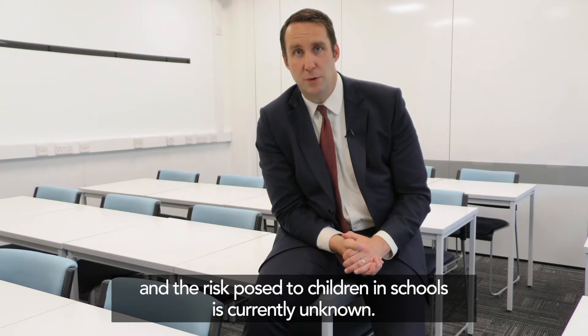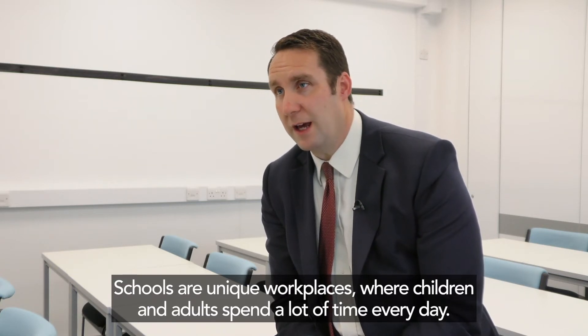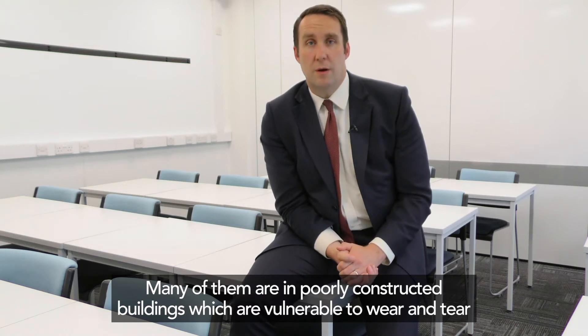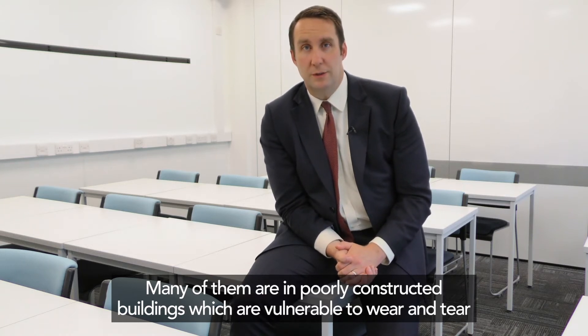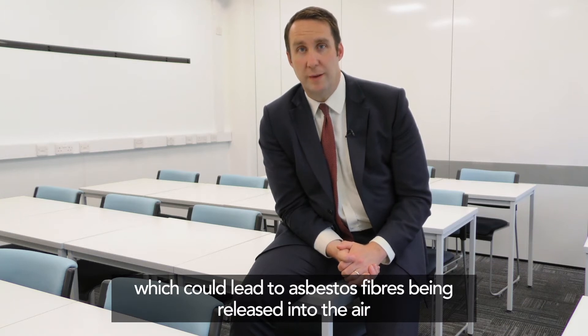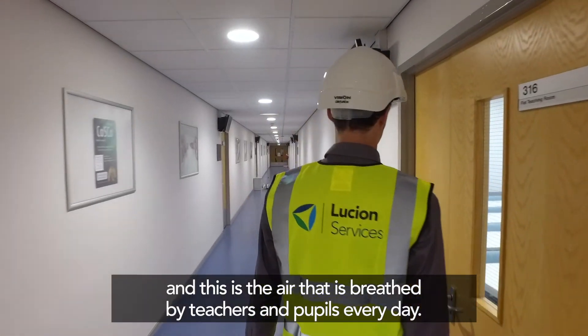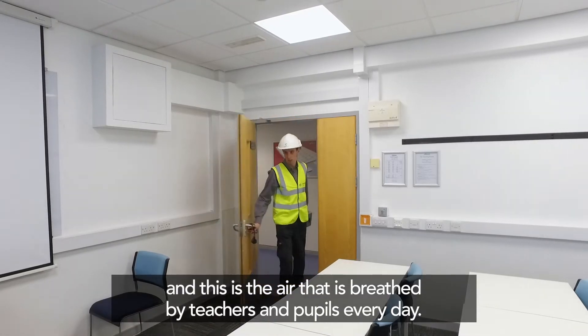The risk posed to children in schools is currently unknown. Schools are unique workplaces where children and adults spend a lot of time every day. Many of them are in poorly constructed buildings which are vulnerable to wear and tear, which could lead to asbestos fibres being released into the air that is breathed by teachers and pupils every day.